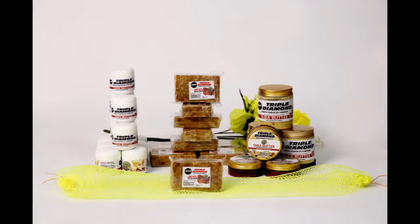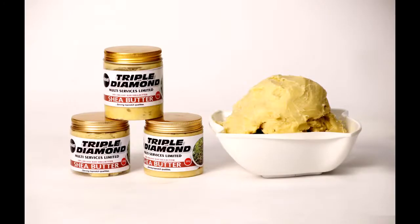You can also get different types of containers of organic shea butter — 100% organic shea butter. Our organic shea butter is vegan friendly. Website again: www.triplediamondmus.com. To call for order: +44 7443 553 705.